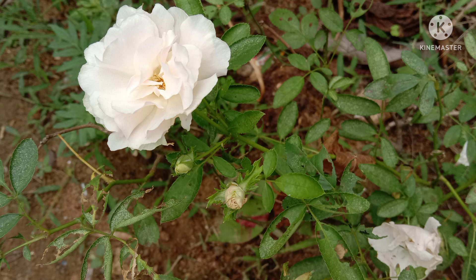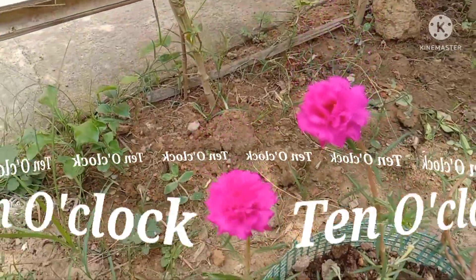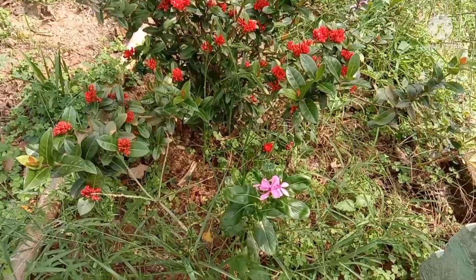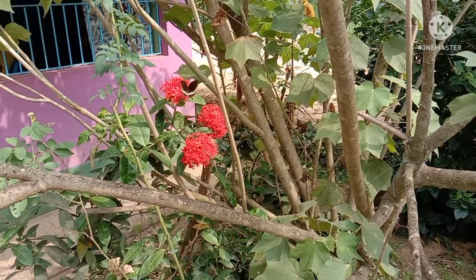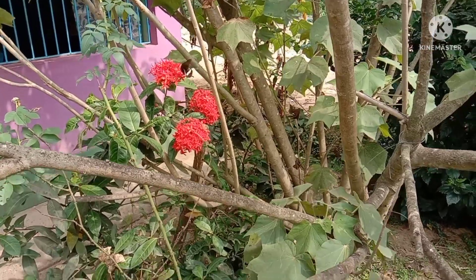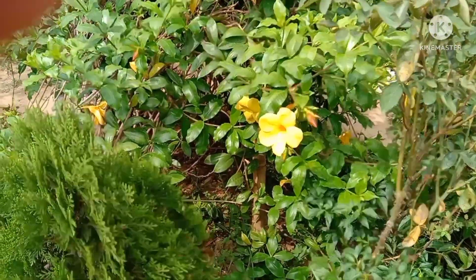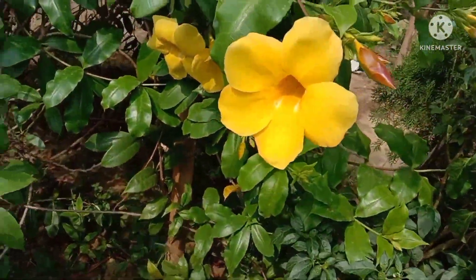A garden is always beautified by flowers, and a visit to a garden is always expected. We go to a flower garden on holidays. Flowers like 10 o'clock rose welcome us at the entrance. Then there are rongon and land lotus, and butterflies are also attracted to these flowers.